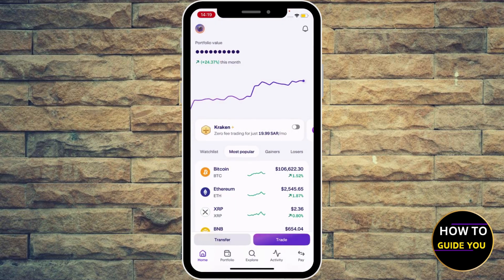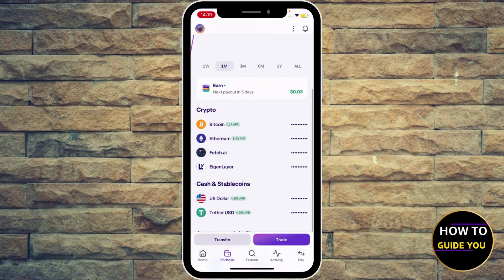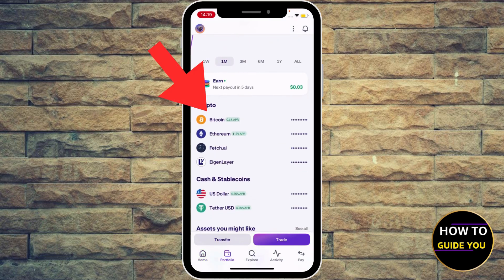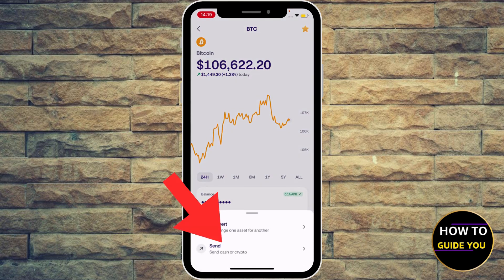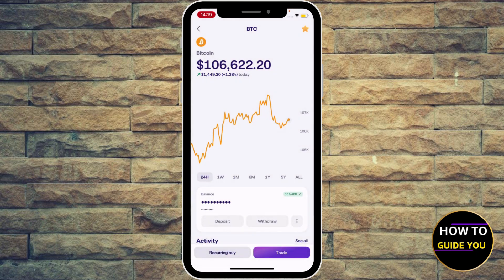If you want to send Bitcoin, go back and hit Portfolio at the bottom, scroll down a bit and you'll see your cryptos. Select Bitcoin, and under the balance you'll see Deposit, Withdraw, and three dots — those three dots will lead you to more options.